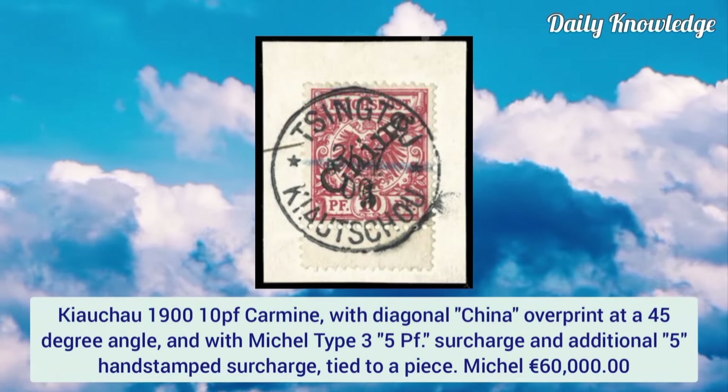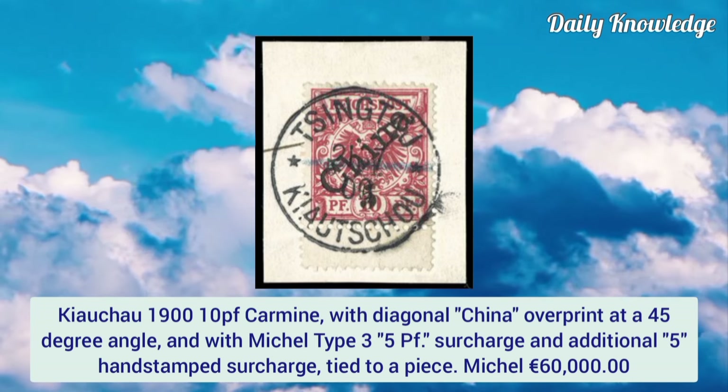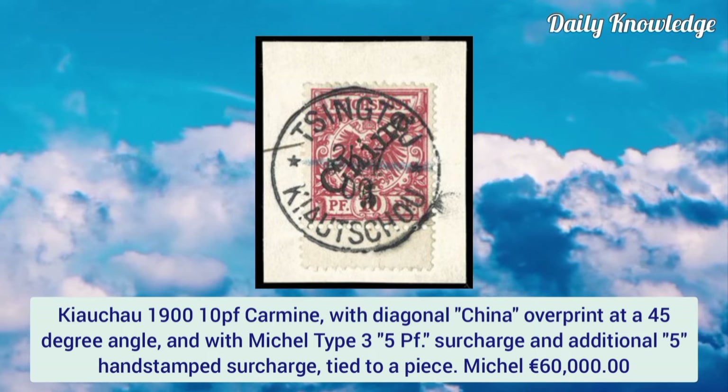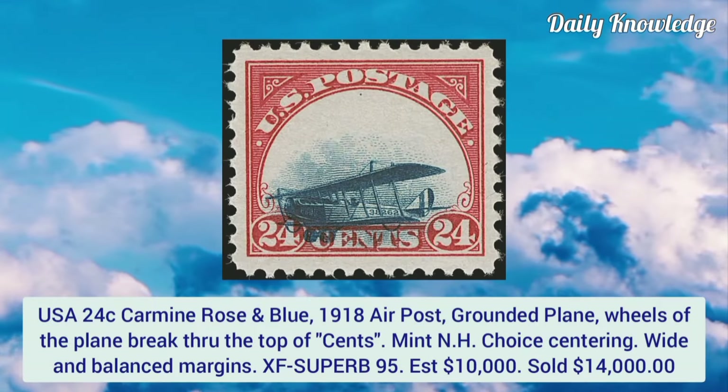Kiauchau 1910, p carmine with diagonal China overprint at a 45-degree angle, with Michel type 3, 5pf surcharge, and an additional 5pf handstamp surcharge, tied to a piece.